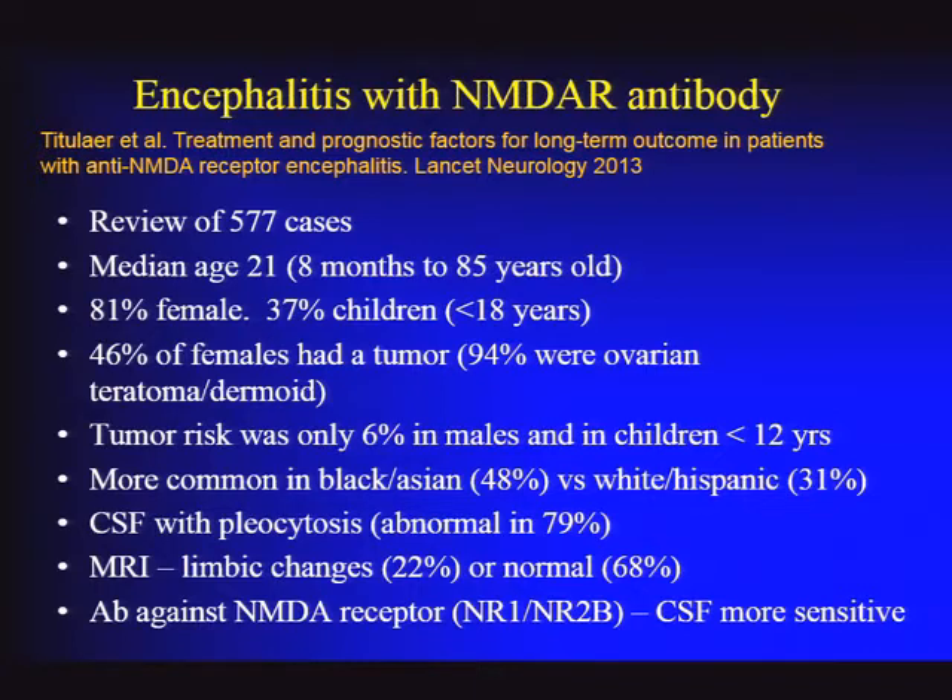Key findings from that series: the median age is young, and a third or more of patients are children under 15 or 16. Pediatric neurologists need to know about this syndrome, which can present differently in children—with irritability, being inconsolable, and having spells not initially recognized as seizures. The age range is quite broad: 8 months to 85 years old. Pediatric cases typically don't have cancer.